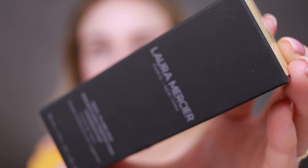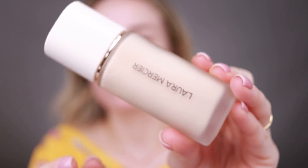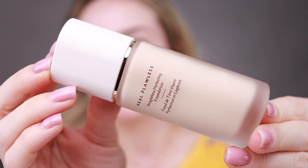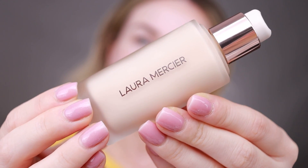This is how the box looks, and this is how the packaging looks. The foundation bottle looks very lux to me. I like the glass bottle, the matte cap, and the foundation comes with a pump which is great.